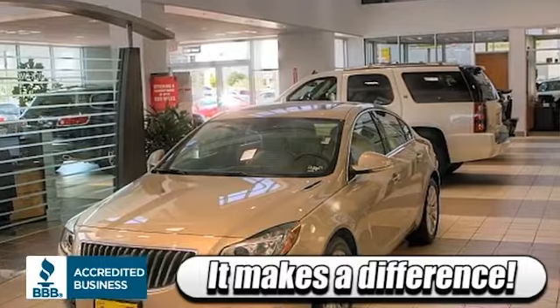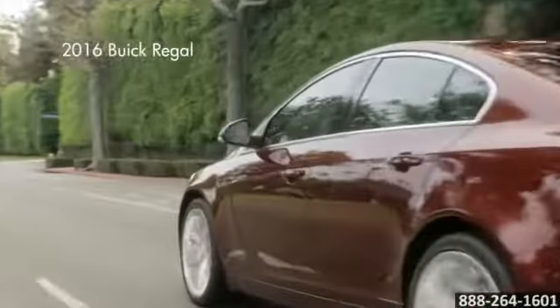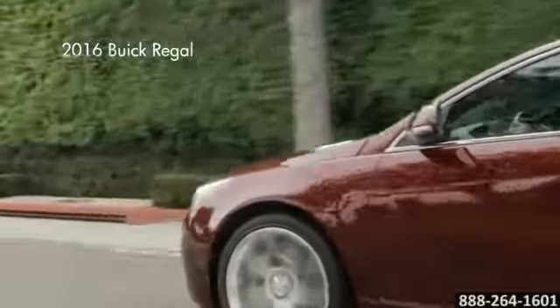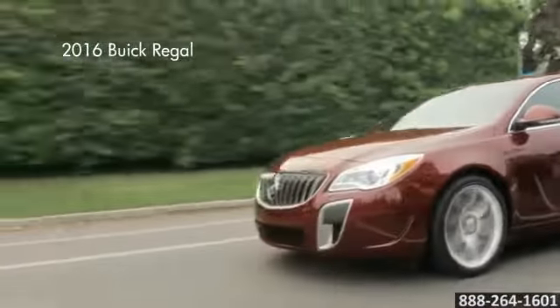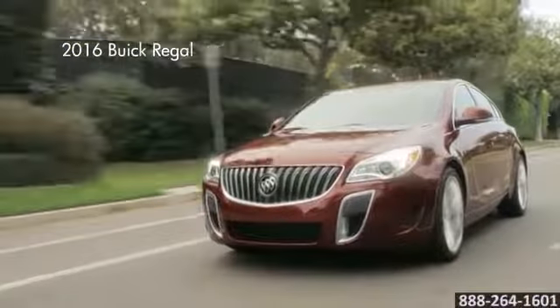Here's the vehicle for you. In the Regal, safety comes standard with one year of OnStar capabilities, a standard rearview camera, StabiliTrak for traction control, a tire pressure monitoring system, and so much more.